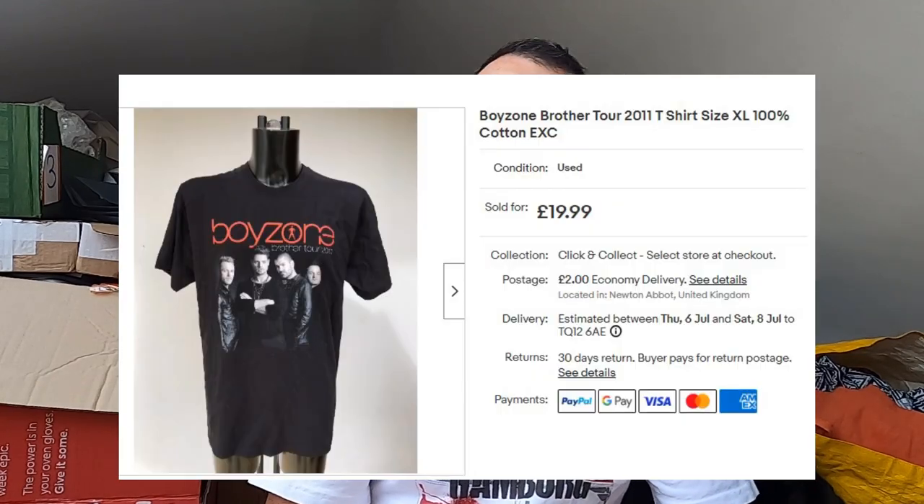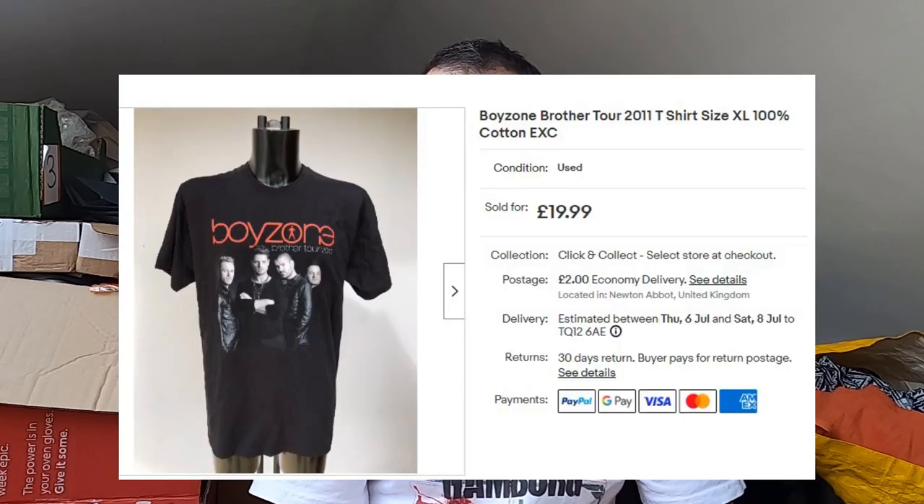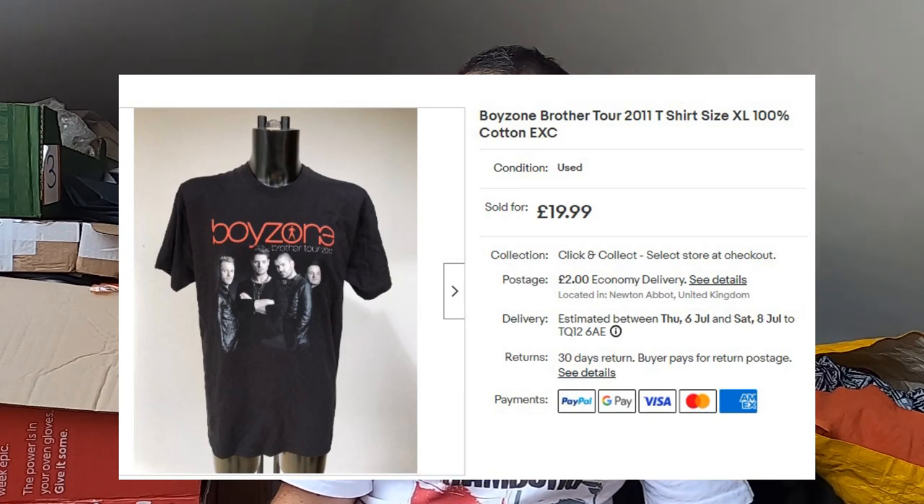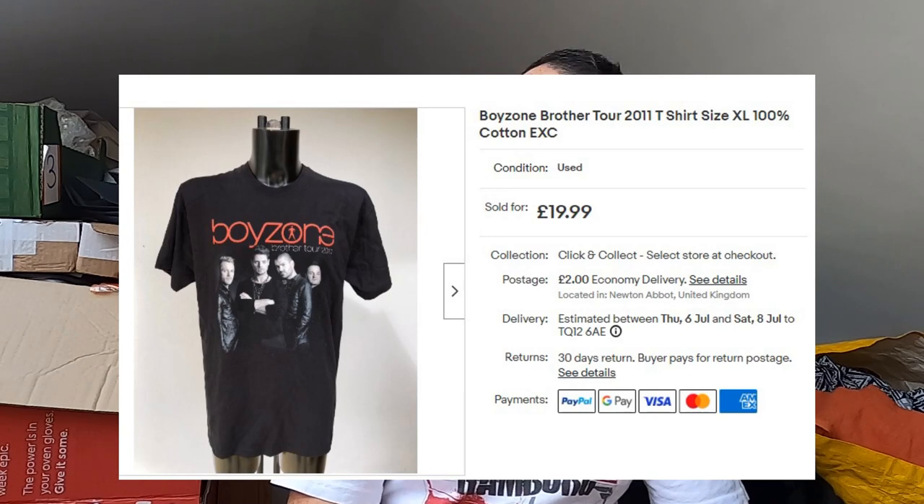Bit of Boyzone — sold some band merch. I always like it when band merch sells because as much as I like picking it up, it can take a while. It can be a bit sticky unless somebody's really looking for that particular t-shirt. I paid a pound for this in a charity shop — it's a Boyzone tour t-shirt from 2011, size XL. £20 plus postage. Fantastic.